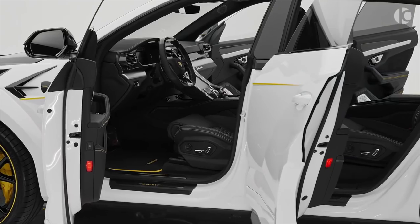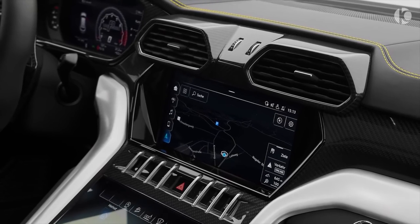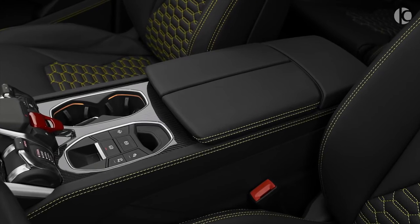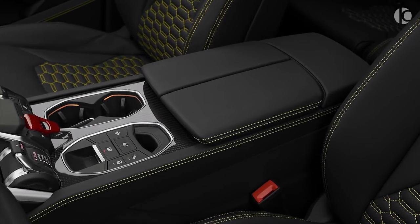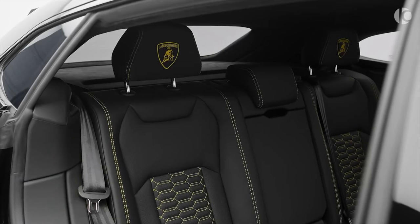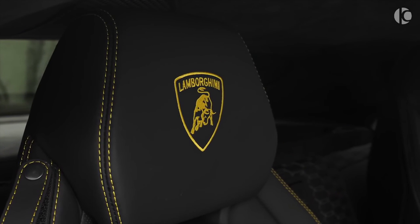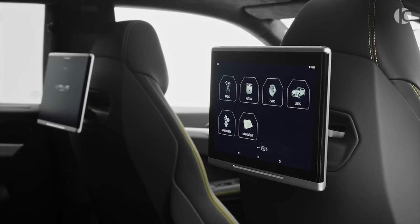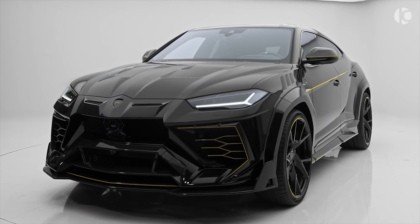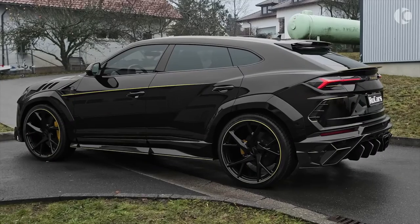The most important part of the Urus is its 4.0-liter twin-turbo V8 engine that thrashes 650 horsepower to all four wheels, giving you maximum control and precise handling characteristics. The screaming engine helps the Urus reach 0-60 miles per hour in just 3.2 seconds, with a top speed limited to a whopping 190 miles per hour. The base price of this best-selling Lambo is set at nearly $220,000, which is justifiable considering its bonkers fast performance and chiseled styling.